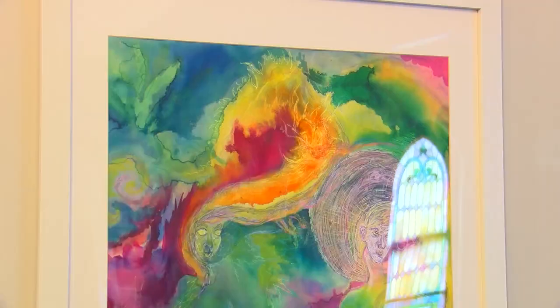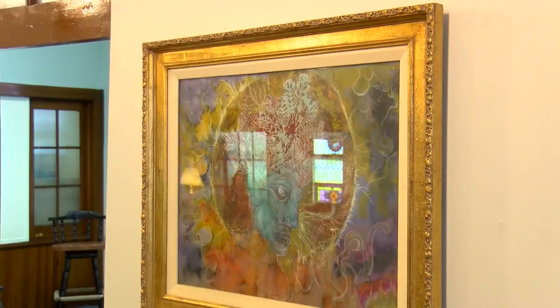My hope is that it inspires others to find their own creative path, and even if it's not visual art, maybe it's with music or another type of craft. Both exhibits will be available for viewing until March 2nd.